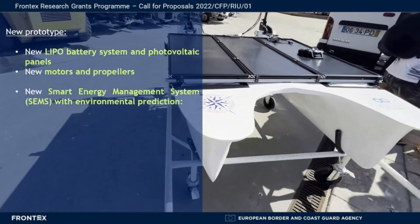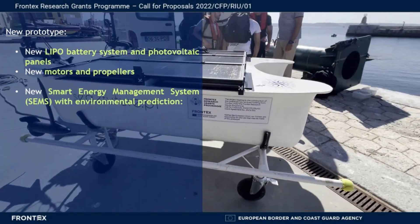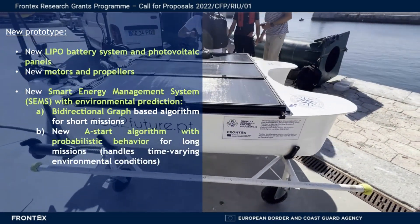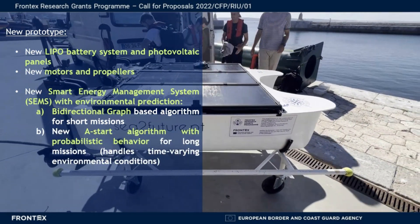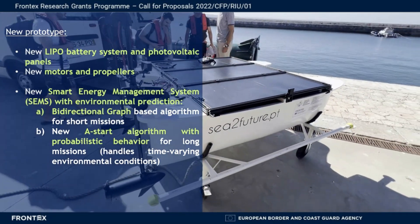We also developed a new smart energy management system with environmental prediction capable of using two algorithms: a bi-directional graph algorithm for short missions, and a new A* algorithm with probabilistic behavior for long missions, capable of handling time-varying environmental conditions.